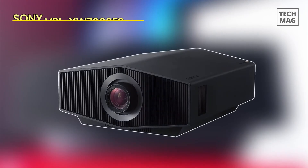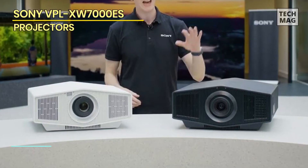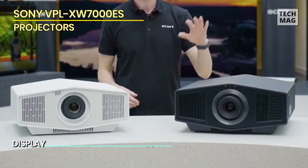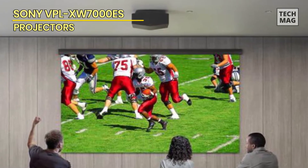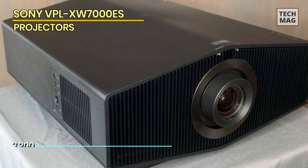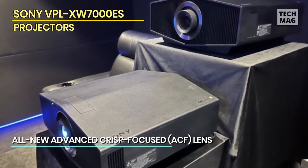Next is the Sony VPL-XW7000ES. The Sony VPL-XW7000ES is a high-performance projector specially designed for professional use, packed with an impressive set of features that ensure a truly immersive viewing experience, making it an excellent choice for movie lovers and professionals alike. One of its most noteworthy features is its high brightness output — with an impressive 6,000 lumens, it is capable of producing bright and vivid images visible even in well-lit environments, making it ideal for large conference rooms, lecture halls, or even outdoor settings.